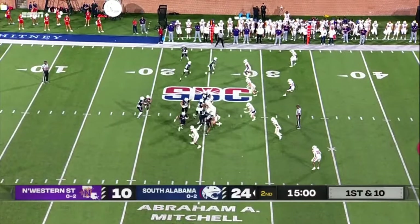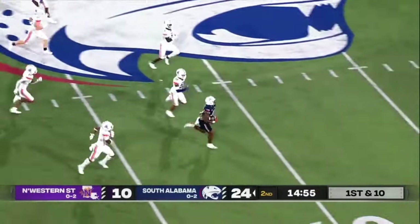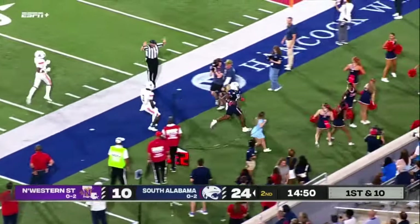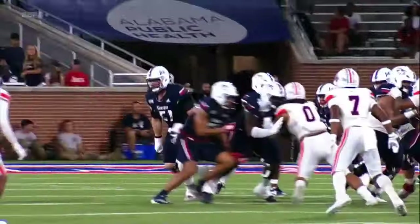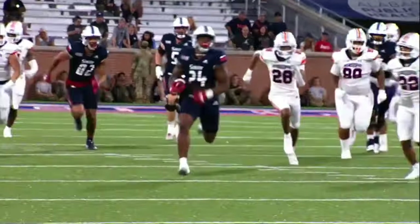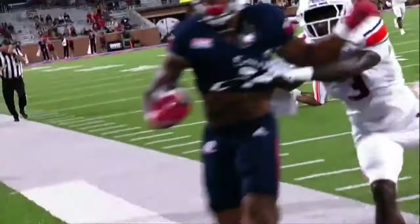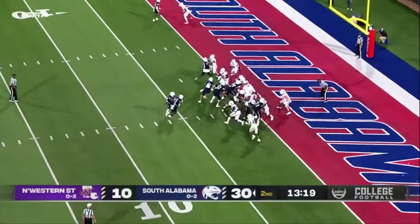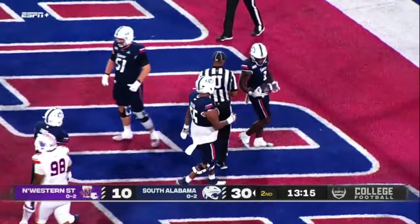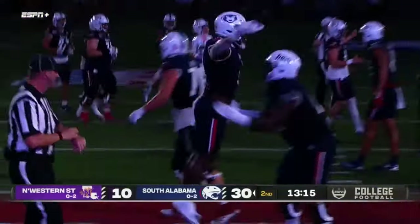Northwestern State with 165 yards. Bothwell right side has a hole, across the 50, across the 45, one man to beat — he'll be run out of bounds inside the 20, inside the 25, with a big smile on his face. Back-to-back plays, and Bullock dances into the end zone — no dispute there. Touchdown, South Alabama.